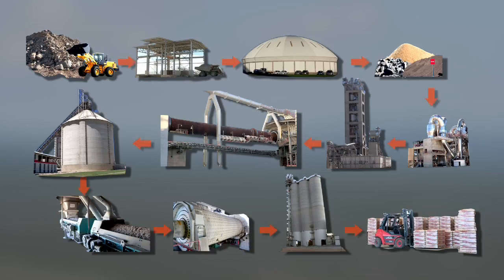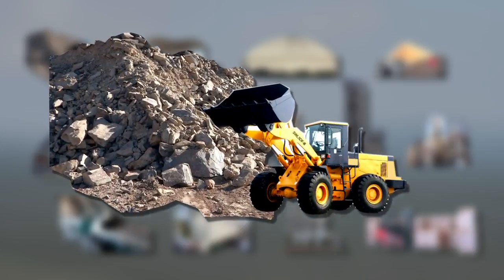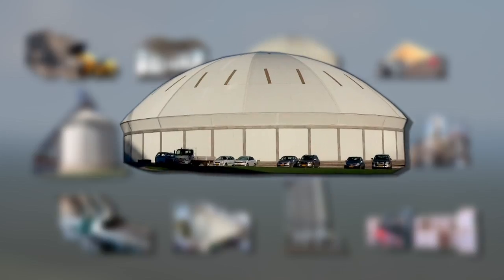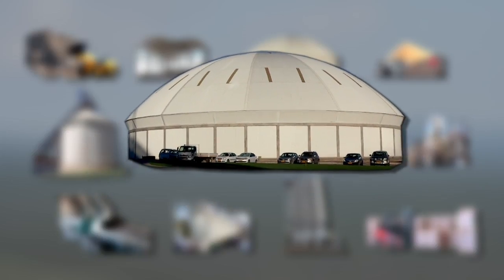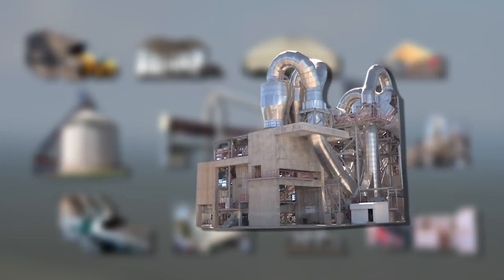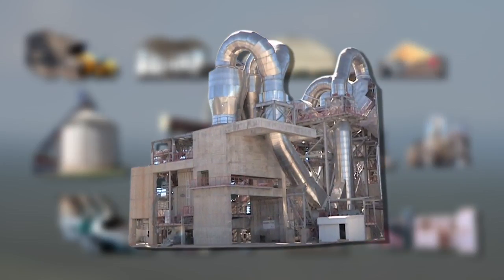This is a schematic presentation of the whole cement manufacturing process. Raw materials such as limestone, shale and marl are collected at the quarry and transported to the crusher. From here it is conveyed to the mixing bed, where the gravel is mixed to a homogenous material. Additives such as quartz, sand and iron are added and then sent to the raw mill, where it is dried and ground into a fine powder.